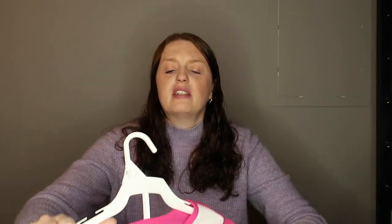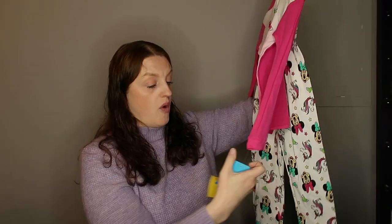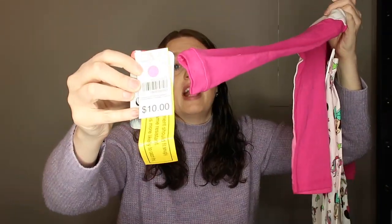I also found a Minnie Mouse pajama set in a size 6. These kind of run small — they're meant to be a little tight on kids for safety reasons. This was marked for $10 and I got it for $2. Like you can't go wrong with that.